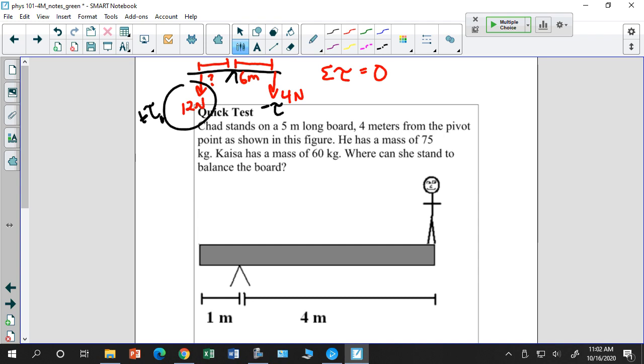Torque₁ − Torque₂ = 0, so 12 × x − 4 × 6 = 0, giving x = 2 meters.